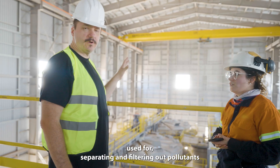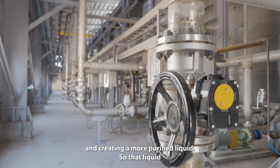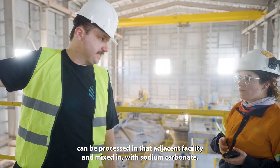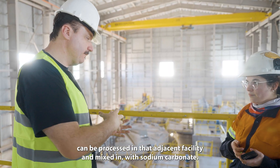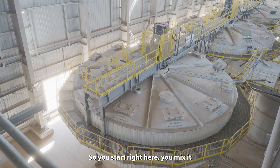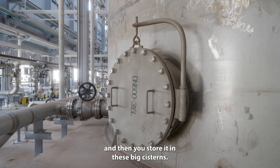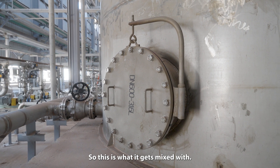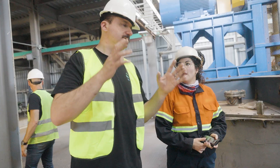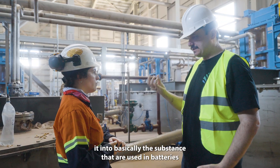This facility is used for separating and filtering out pollutants and creating a more purified liquid, so that liquid can be processed in that adjacent facility and mixed in with sodium carbonate. So it starts right here — you mix it and then you store it in these big cisterns. This is what it gets mixed with — this is the sodium carbonate. The centrifuge separates it into basically the substances that are used in batteries.